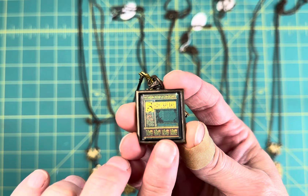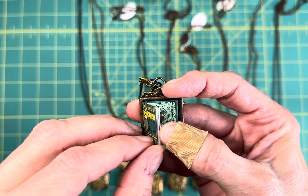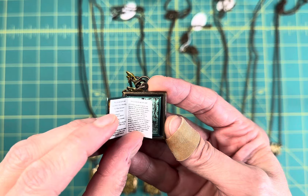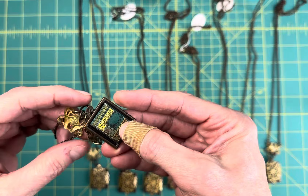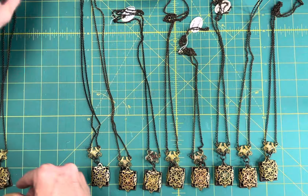The book was made by another artist and she gave me permission to use these in my jewelry. This particular one is Shakespeare and you can open the book and there's actually little tiny pages out of the text of the actual book. It's just a few pages - obviously it's not the entire book - but this one is Shakespeare, and then to close it you just snap that back on.